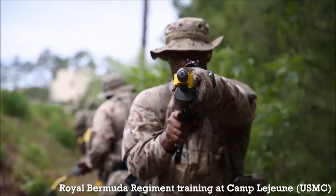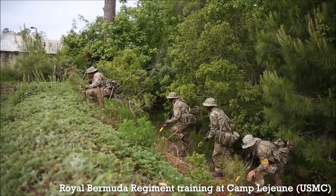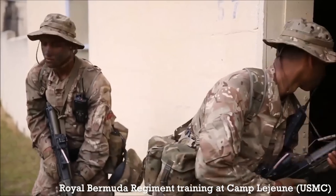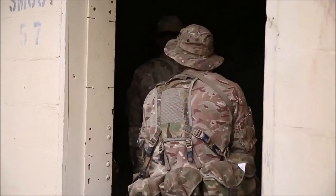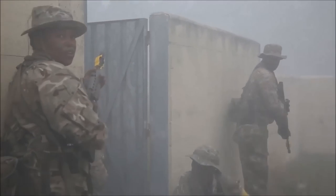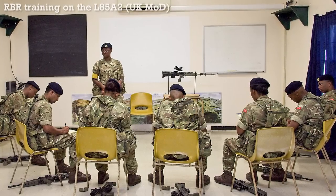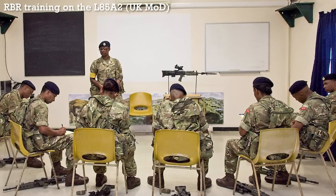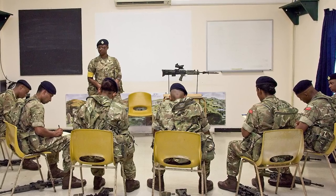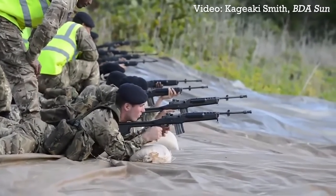In 2015, the Royal Bermuda Regiment began fielding the British L85A2 Bullpup. Bermuda is a British overseas territory and is one of several territories to have its own British Army-affiliated Home Defence Regiment. The regiment's transition to the L85A2 was completed in early 2016, with the replacement of the last Ruger Mini-14s, which had been the regiment's service rifle since 1983.